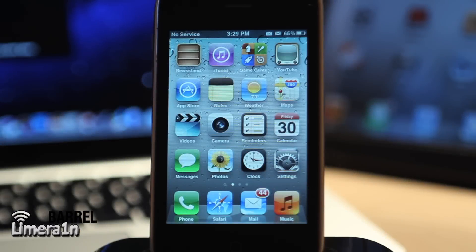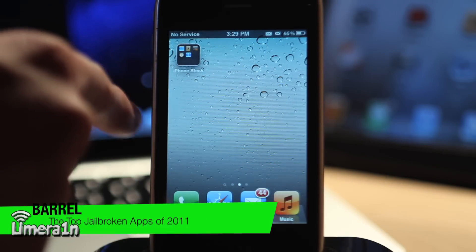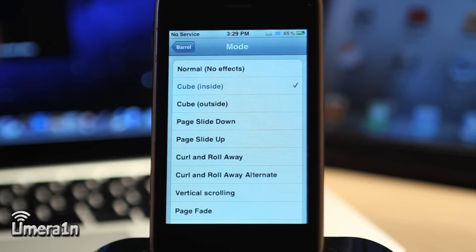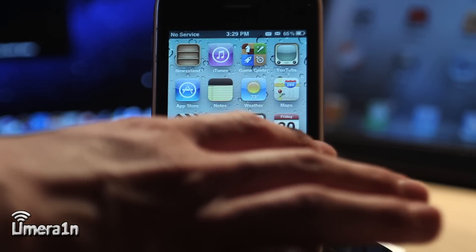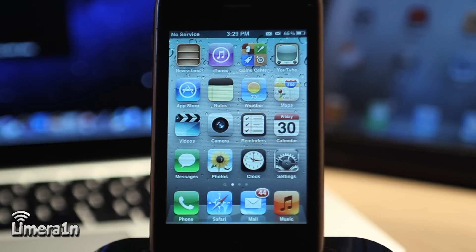The next app is Barrel. Barrel lets you change the way it looks when you scroll between pages on your iOS springboard. Right now it looks like the inside of a cube. If I go into the Barrel settings, I can change that — for example, I could change it to 'Flippy.' Going back to the home screen, you can see it now looks like it's flipping. This is completely graphical-based and just for fun, really.